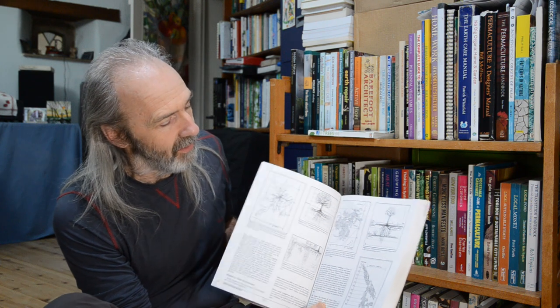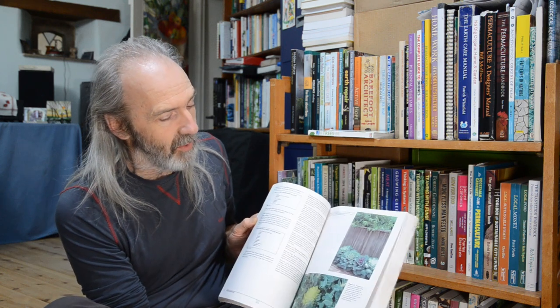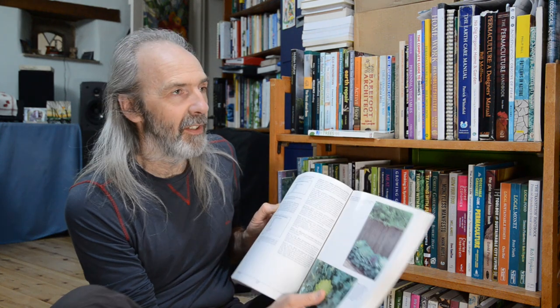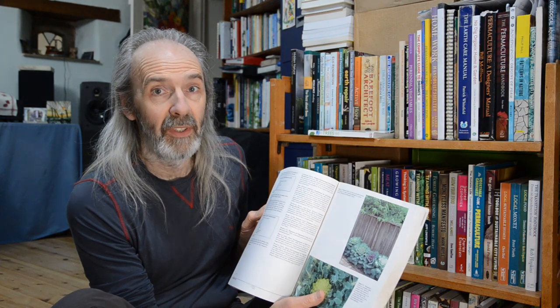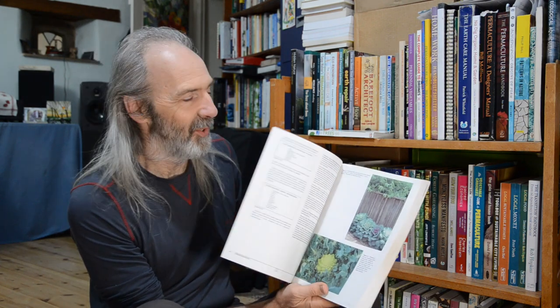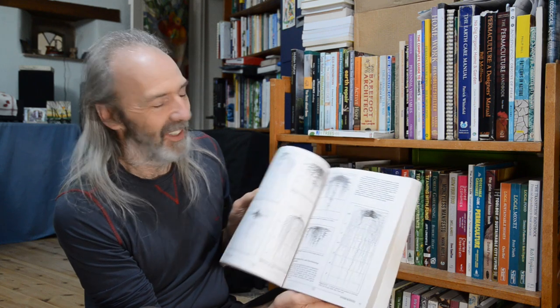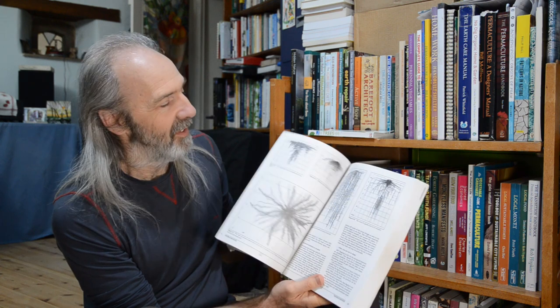So we've got all of these different maps of different plants — where they root and how they sit in relation to each other within the soil. That's very useful when you're putting things together and trying to avoid them competing with each other. There's lots of data on plant varieties. This is of course a North American book, but a lot of it translates very well over to northern Europe and Britain — many of these things are familiar to us already.